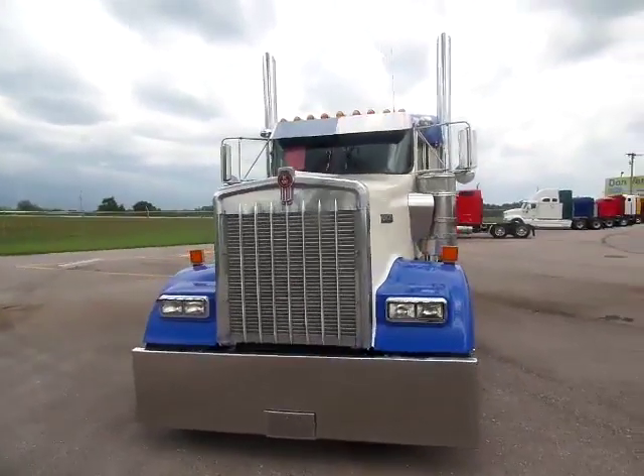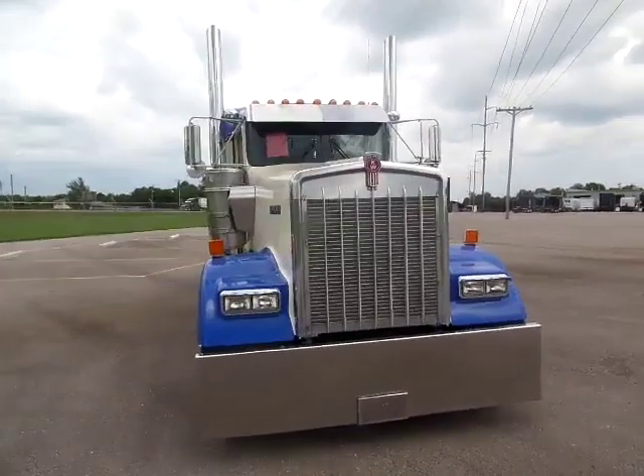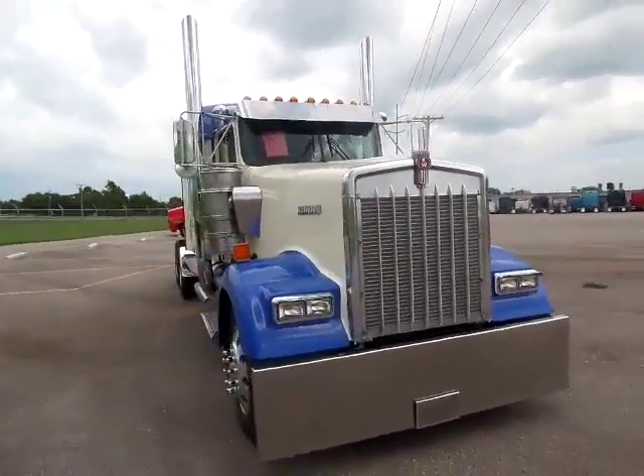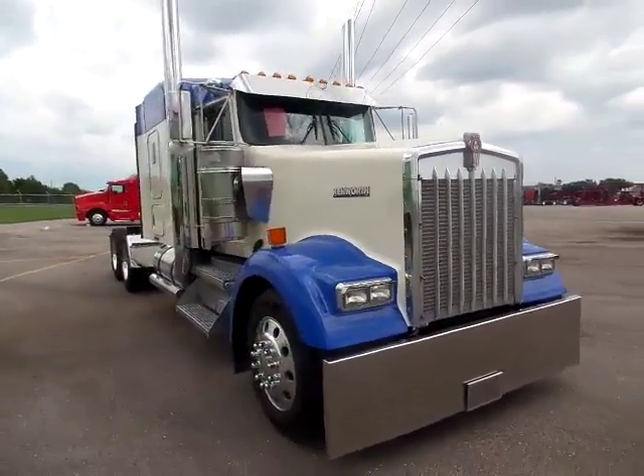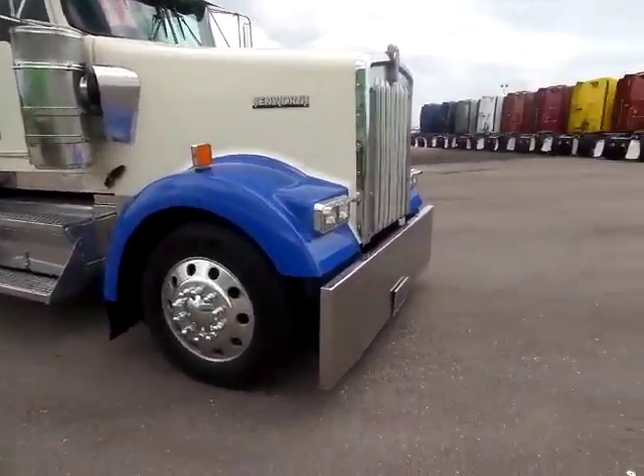All right guys, here we got QTS2008. It is a 2001 Kenworth W900. Got a 550 Cat, 13 speed, brand new paint on it.